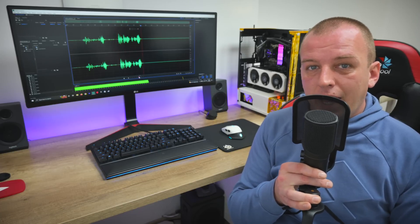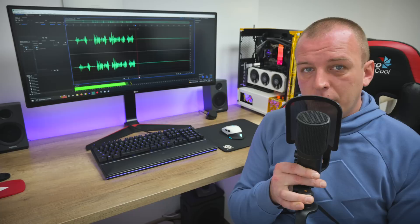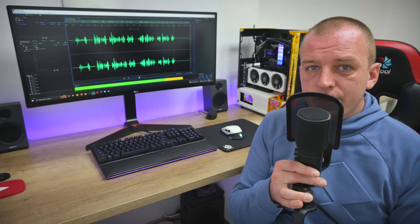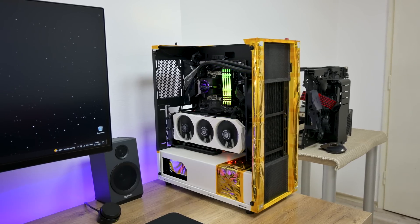Hey, what's up everyone. I'm Andrew, and right behind me is the computer that we built in my previous video. But in this video, we're gonna dive a little bit deeper and see how this computer is performing and what are the pros and cons. And these are the current specs of this computer.